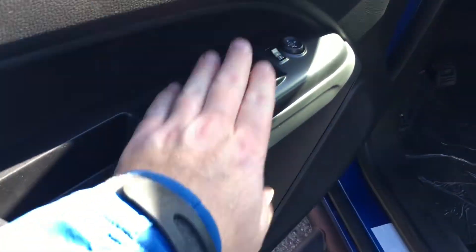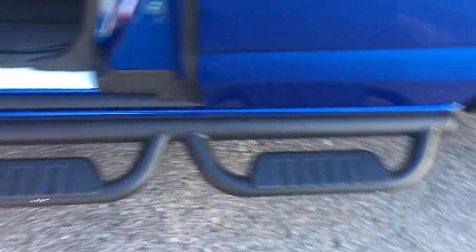You have storage in the front door, power windows, power mirror, and power locks. You have an off-road tube assist step, matte black, to get in and out of the truck.